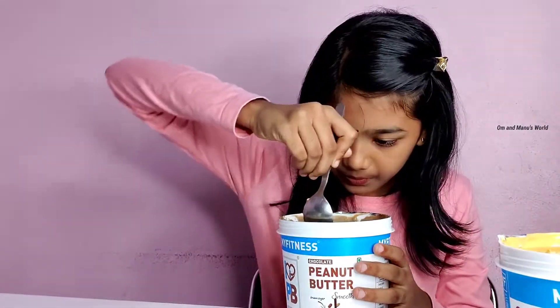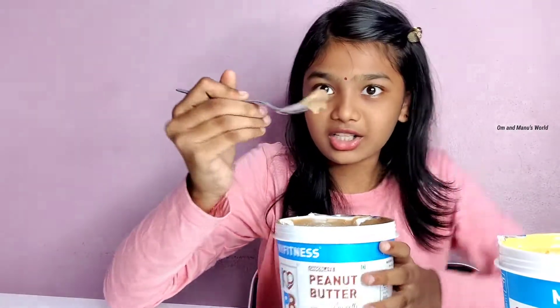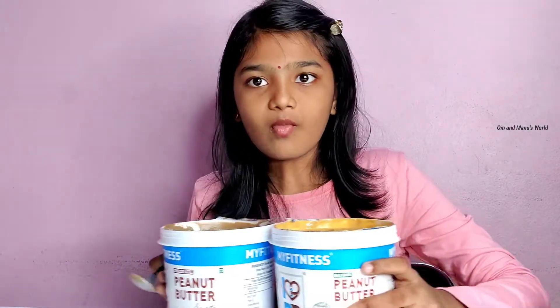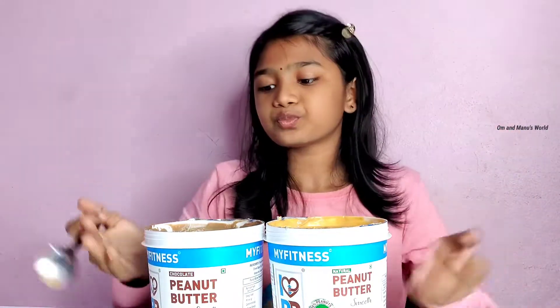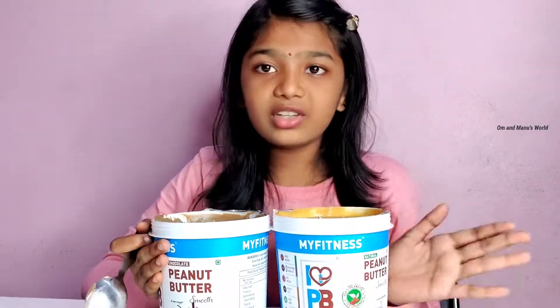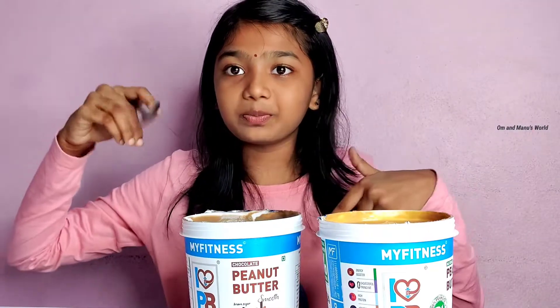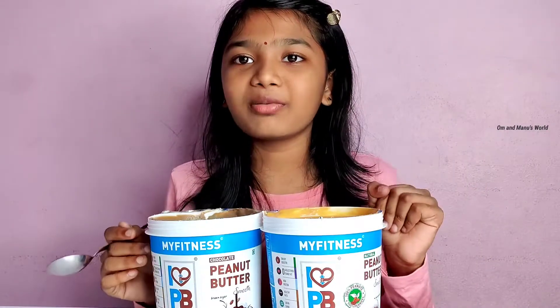Now it's time to taste the dark chocolate one. Coming to a conclusion — according to me, if you think the regular is better you can go ahead. I feel this one is a bit too much like straight peanut butter, but I'm not sure if that's just my taste buds. Friends, I like both — and both of them are so yummy, to tell the truth.